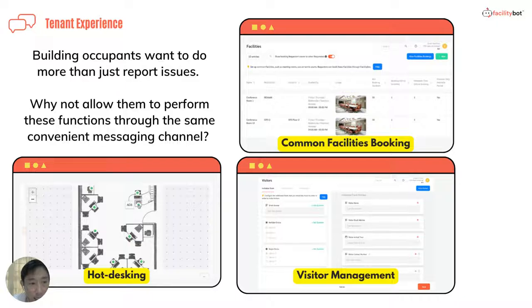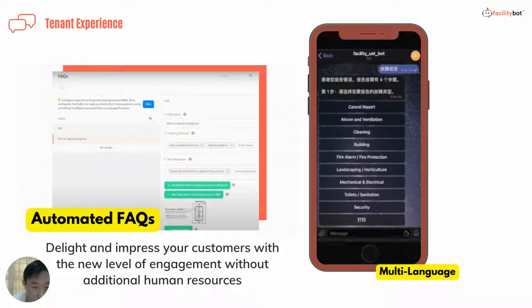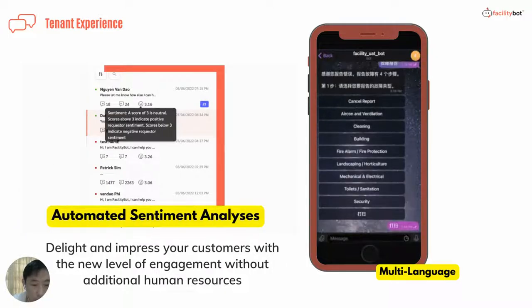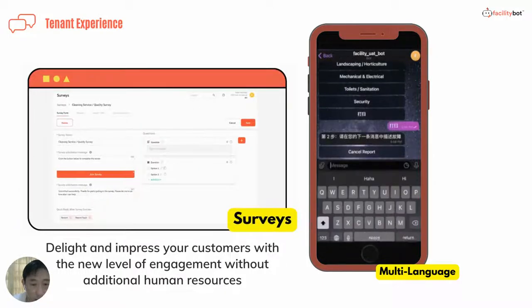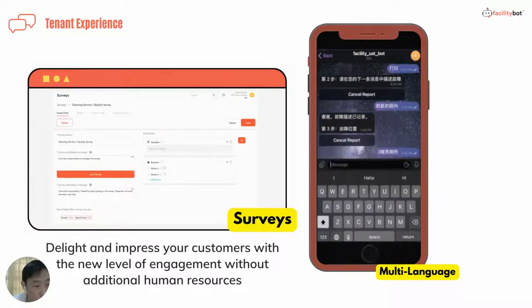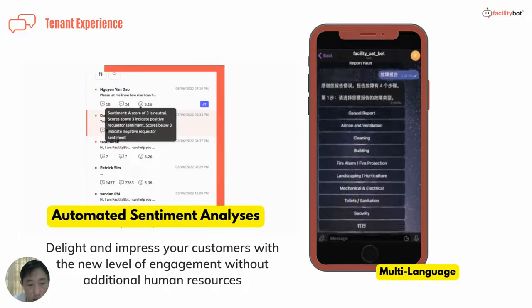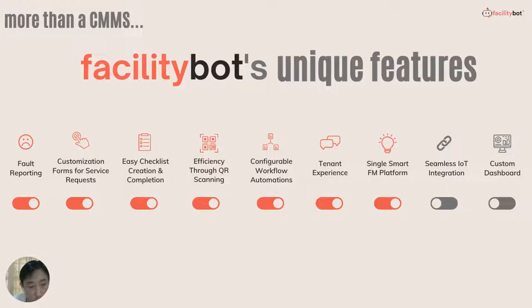We have various tenant experience features that allow building occupants to not only report issues through a single channel, but also make requests for services such as booking meeting rooms, hot desks, or inviting visitors. FacilityBot also allows automated sending of surveys after the completion of a request, responds to frequently asked questions automatically through artificial intelligence, and supports automated sentiment analysis and multi-language.